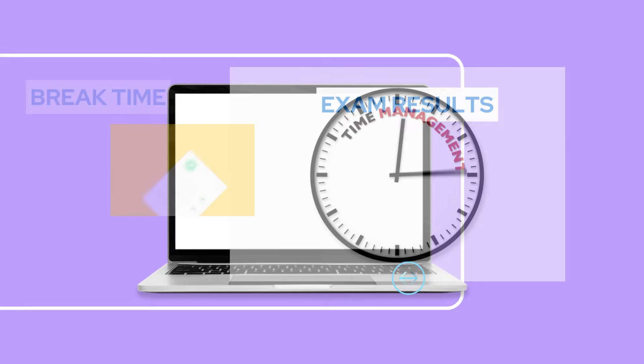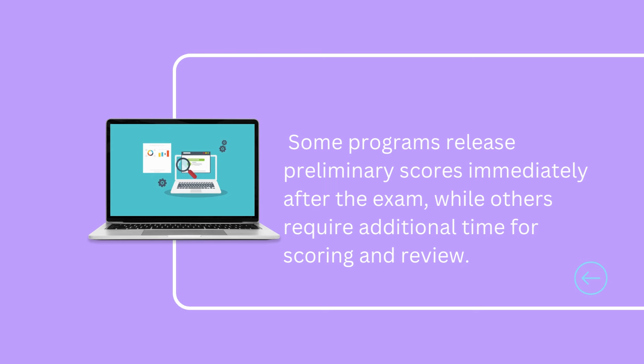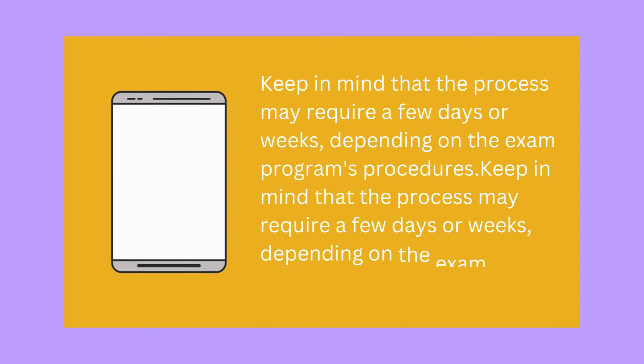After completing your exam, you may be wondering when the results will be published. The timing varies depending on the exam program. Some programs release preliminary scores immediately after the exam, while others require additional time for scoring and review. You'll typically need to visit the exam program's website or online portal to access your official scores. Keep in mind that the process may require a few days or weeks, depending on the exam program's procedures.